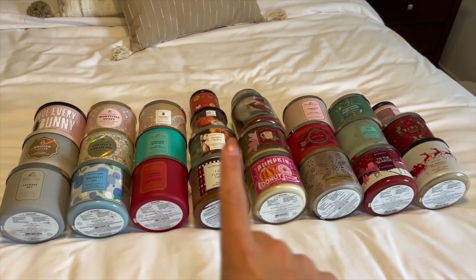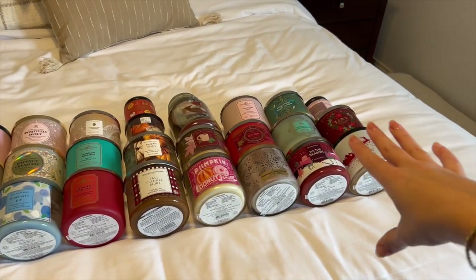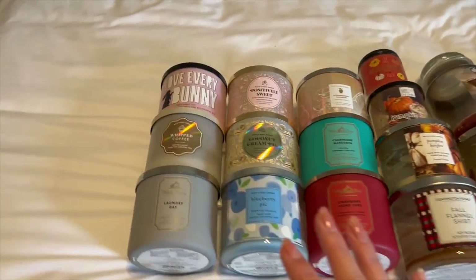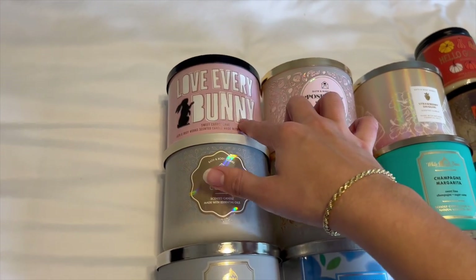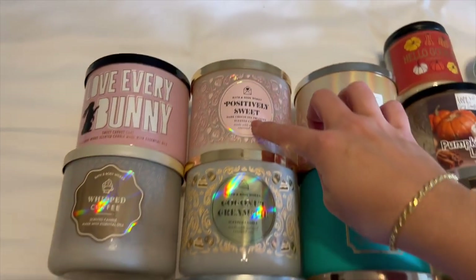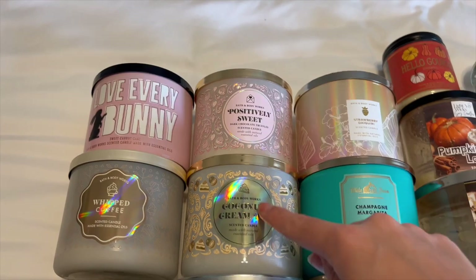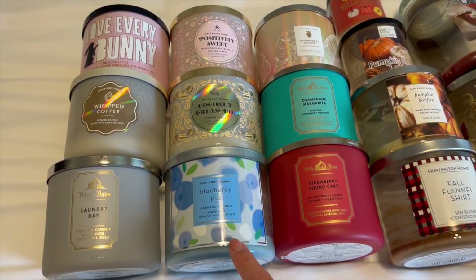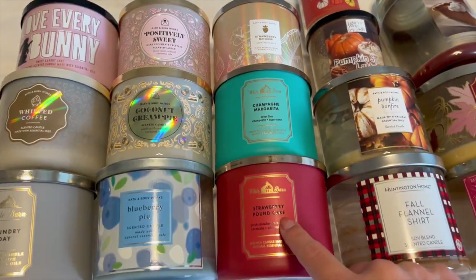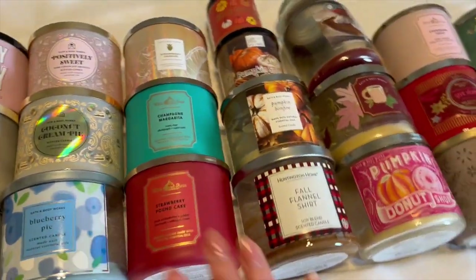I sorted them by spring, summer, fall, and winter. Starting with spring/summer candles: Love Every Bunny, Sweet Carrot Cake, Whipped Coffee, Laundry Day, Positively Sweet, Dark Chocolate Truffles — both from the Valentine's Day collection. This was such a good candle, and so was Coconut Cream Pie. I loved that one. Blueberry Pie, Strawberry Daiquiri from this summer, Champagne Margarita, and Strawberry Pound Cake — a summer candle since I just picked it up in the summer and just finished it.